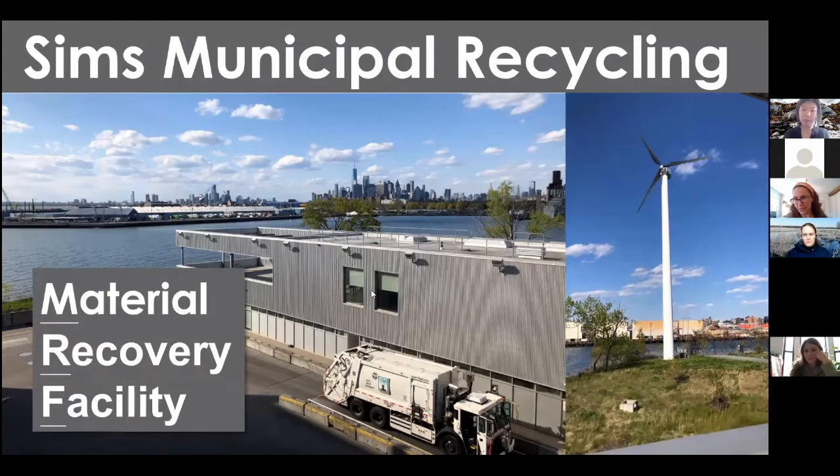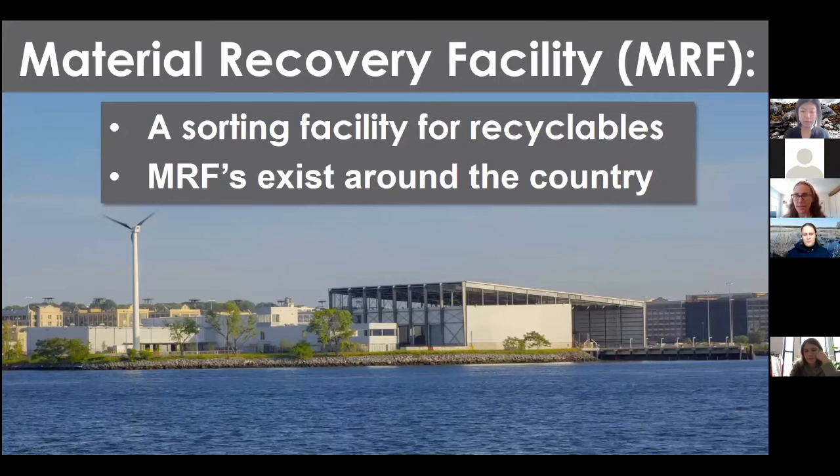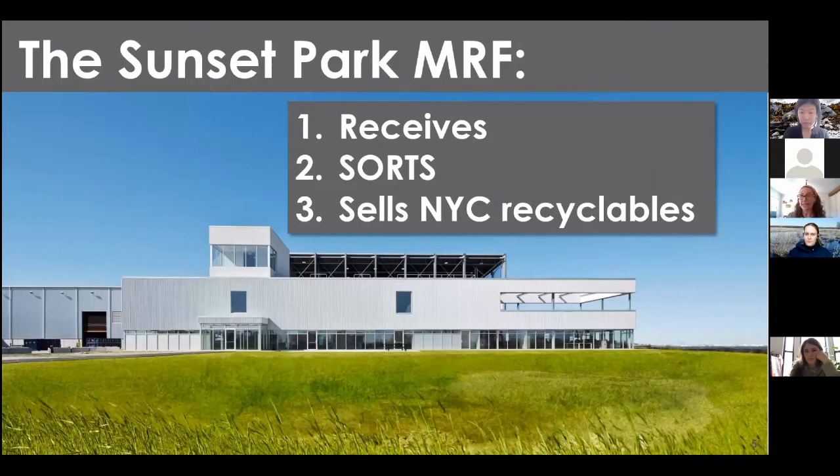A MRF — a Material Recovery Facility — is essentially a sorting facility for recycling. Think of how we recycle: we mix different materials into one state, and they can't exactly be reprocessed that way. The job of the MRF is to sort out different commodities, different types of materials. MRFs do this around the country and around the world. This MRF, located in Sunset Park, Brooklyn, receives, sorts, and then sells New York City's recycling.